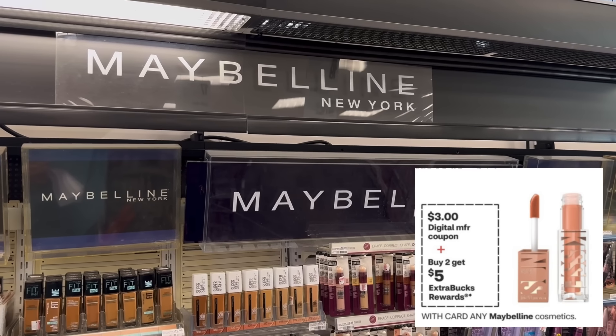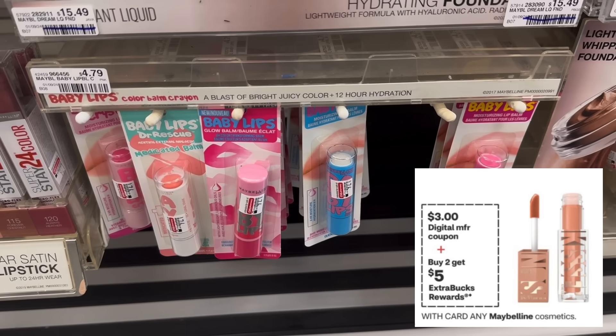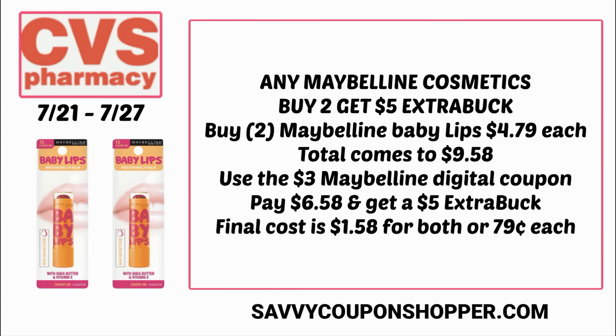Another cosmetic deal looking very good this week is on any Maybelline cosmetics — buy two, get a $5 extra buck. It's showing a $3 digital coupon, and that should hopefully work for all Maybelline items. Here the Baby Lips are priced at $4.79 at my store. Grab two at $4.79 each for a total of $9.58. Clip that $3 Maybelline digital coupon in your CVS app — you'll pay just $6.58, but get back a $5 extra buck, making the final cost $1.58 for both, or just 79 cents each.